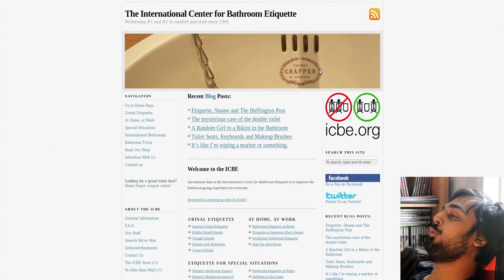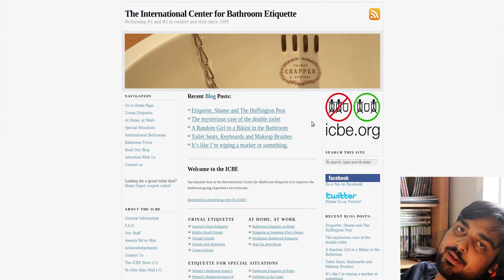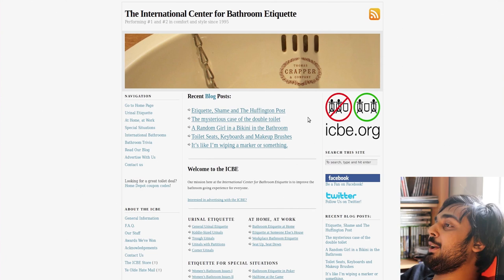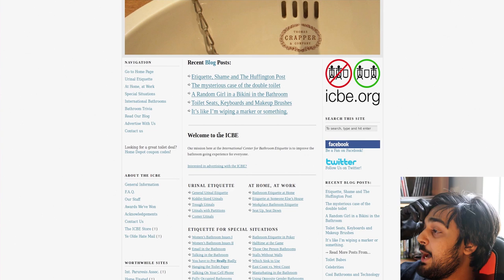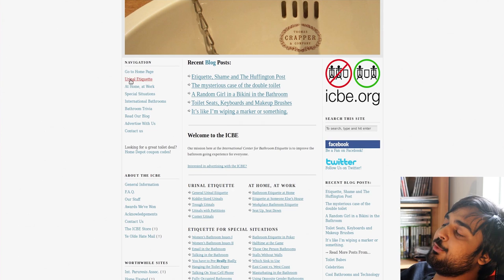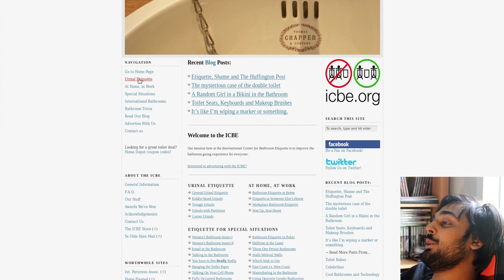This is an interesting site: the International Center for Bathroom Etiquette — 'Performing number one and number two in comfort and style since 1995.' I believe I've shown you this website before — they've got the clearnet side, ICBE.org. This site is dedicated to teaching you how to use a public bathroom with great class. It's a website for everything — you know how there's activists for every single thing? There's a website for everything. When you need to learn how to take a shit appropriately, the reading materials exist. 'Improve the bathroom-going experience for everyone' — that's actually pretty true. Some people need urinal etiquette — let's read about it.